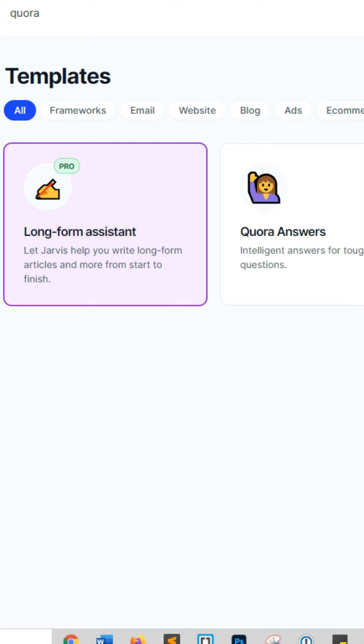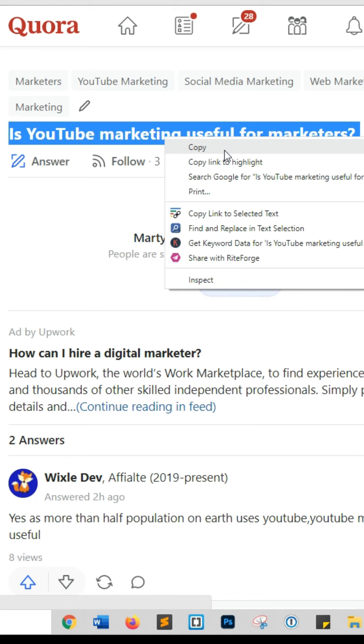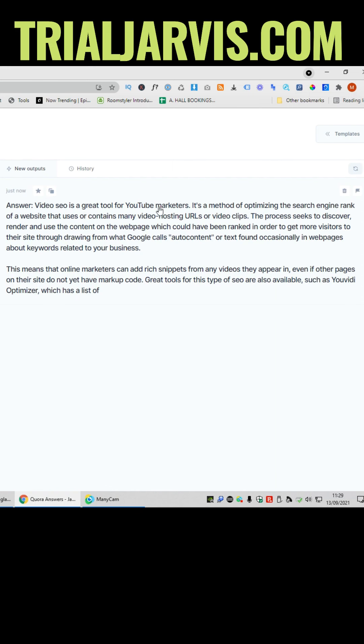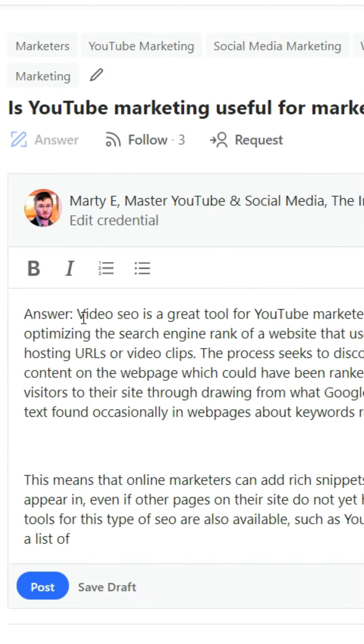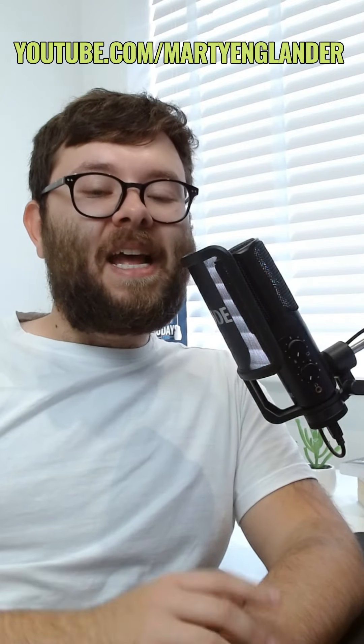It works simply. I head over to my copywriting tool at trialjarvis.com and click on Quora answers. I head over to Quora, grab a question someone's asking, paste it in, and then click generate. It creates a full-blown answer for me. I copy it, click answer, paste it in, highlight an area with the highlight tool, put in a website, and then click post. I simply repeat that every single day.